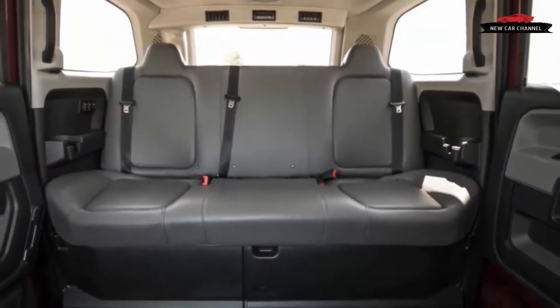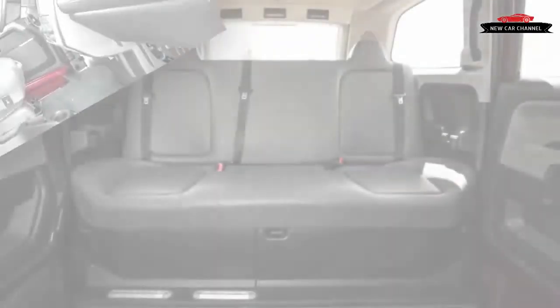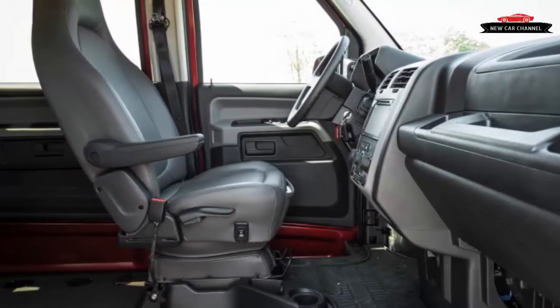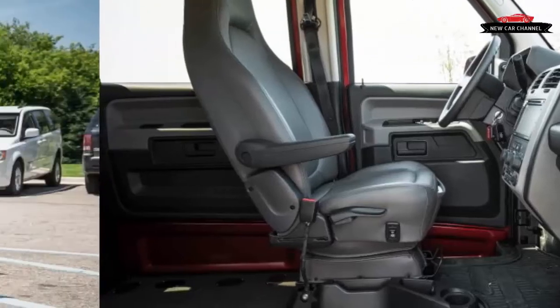Conversions that allow the wheelchair user to transfer into the MV1's driver's seat are also available. It must be noted that mobility aids such as wheelchairs and scooters come in as many sizes as the humans they help.